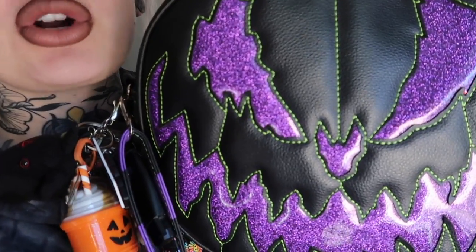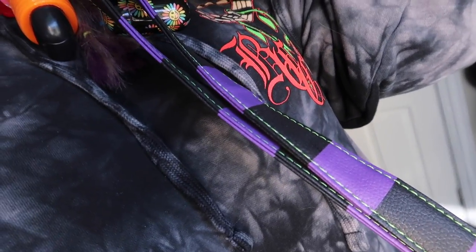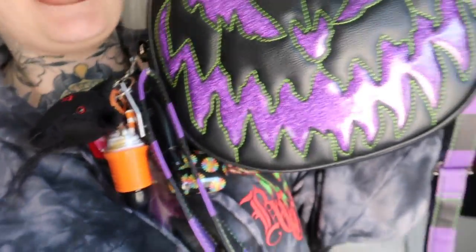I want to show you guys the bag I'm wearing because I feel like it makes my outfit so much cooler. I finally got a purse from Love Pain and Stitches — they are so hard to get and I finally got one. It is gorgeous — it has the purple sparkle, the green stitching, the strap is purple and black with green stitching, and on the other side it has a different face so you can choose which face you want to wear for the day.